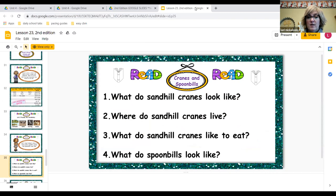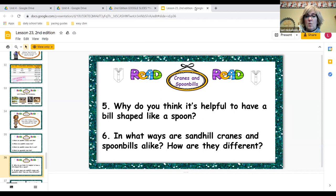So we've read our story. What do sandhill cranes look like? They've got long legs, a dark beak, and they have chicks. Where do sandhill cranes live? Near the water. What do they like to eat? Frogs and snakes and insects. What do spoonbills look like? They have a beak that looks like a spoon. Why do you think it's helpful to have a beak shaped like a spoon? Maybe it's easier to get food with. In what ways are sandhill cranes and spoonbills alike? They both had long legs and longer beaks, though the beaks were different — one was spoon-shaped where the other was just long and dark.